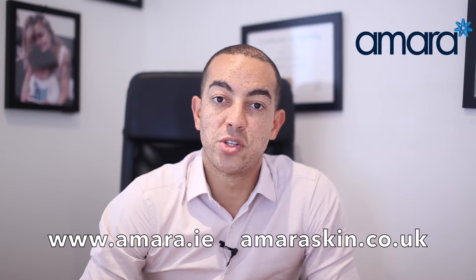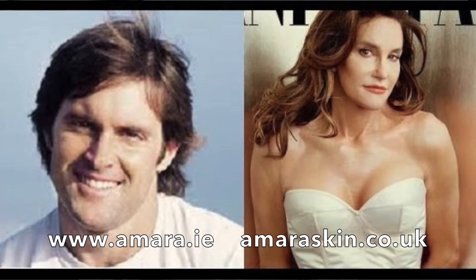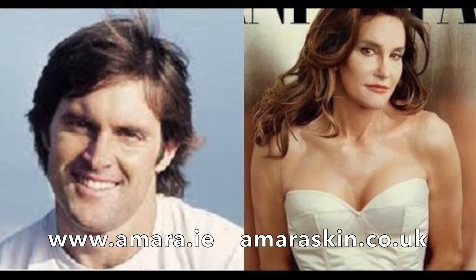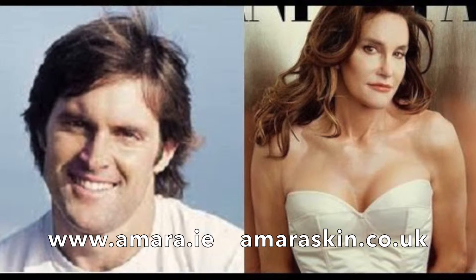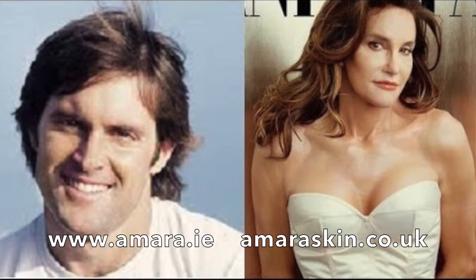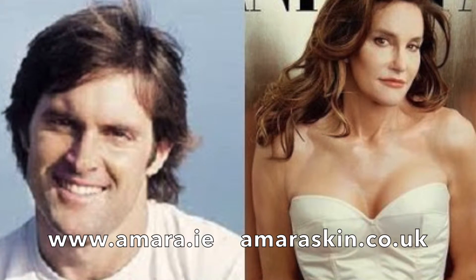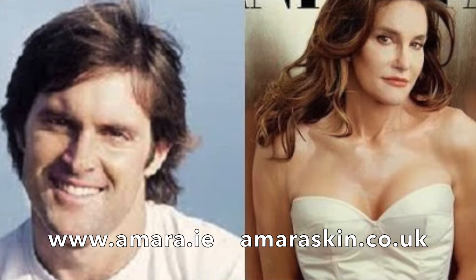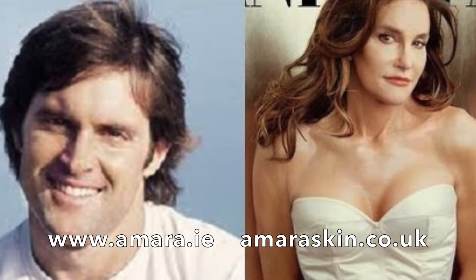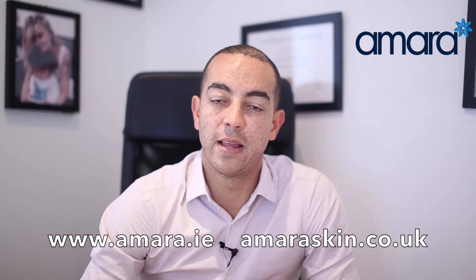Looking at the first set of pictures, you can see there's a really dramatic difference between before and after. Looking at the pictures before, you can see that Bruce has a much more square jaw, and when you look at the side of his face, it goes down in a straight line and then across like a square. Whereas when you look at Caitlyn Jenner's pictures, she has much wider cheeks and a much narrower jawline. There are several ways to do this, which I've outlined in my blog post if you click the link below.